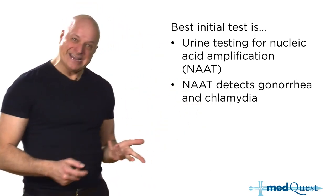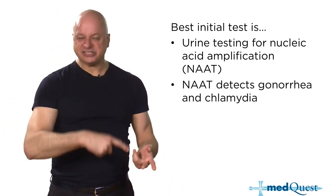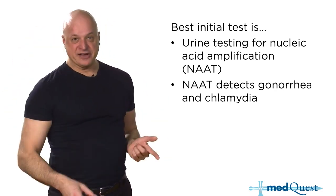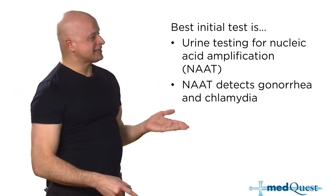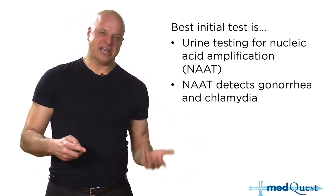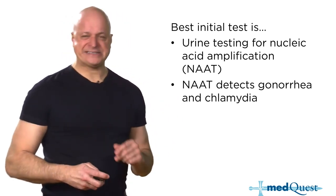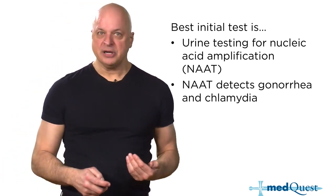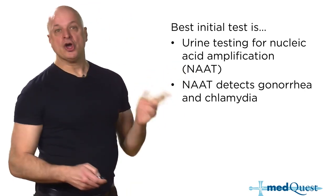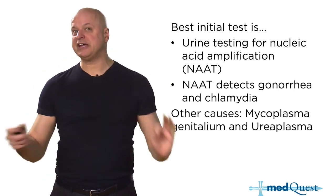Now in hepatitis we call it PCR for DNA for Hep B, PCR for RNA for Hep C, same with HIV. Here it's called nucleic acid amplification testing — pretty much the same concept as PCR. You may also see the term DNA probe. Whether it's called DNA probe, PCR, or nucleic acid amplification, one test on a voided urine — that's a huge advance.